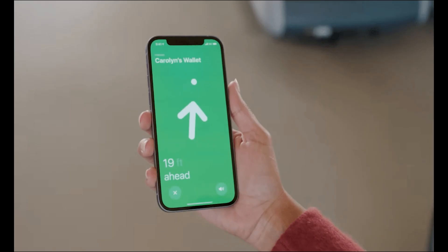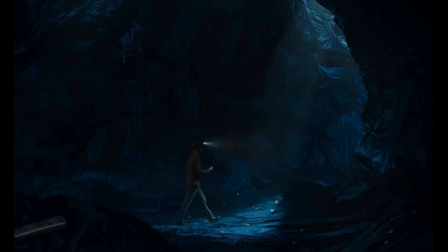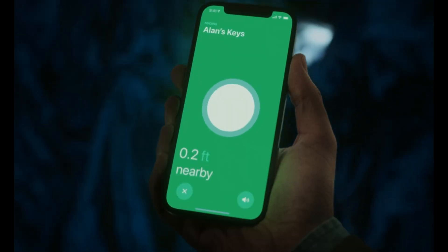Each AirTag you own is linked to your Apple ID and no one else can track it. Location data and location history are not stored on the AirTag, and devices that relay the location of a lost AirTag stay anonymous, with location data encrypted every step of the way.